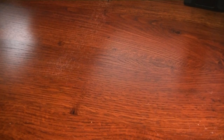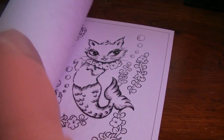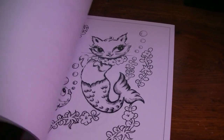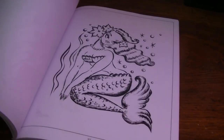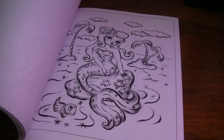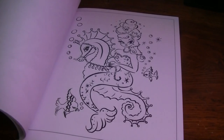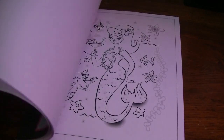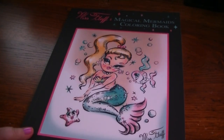Okay, continuing on — and this is random. I don't know why I have this one just stuck out in the middle of everything. This is Miss Fluff, a Magical Mermaid's coloring book. This book is super, super cute, and I need to be coloring in it because it is adorable. I hope it's not too dark and you guys can see this — it's very cloudy and dark today. I love this book. It's right up my alley for sure. So that is Miss Fluff's Magical Mermaid's coloring book.